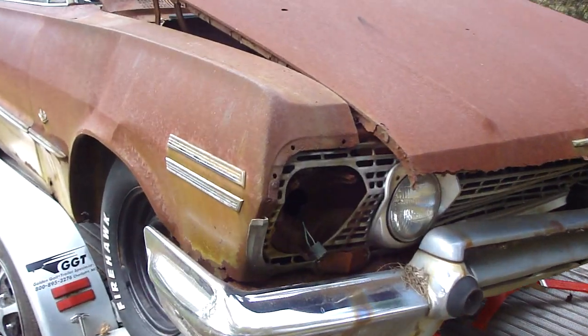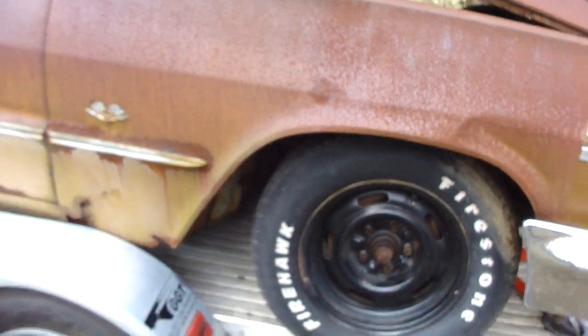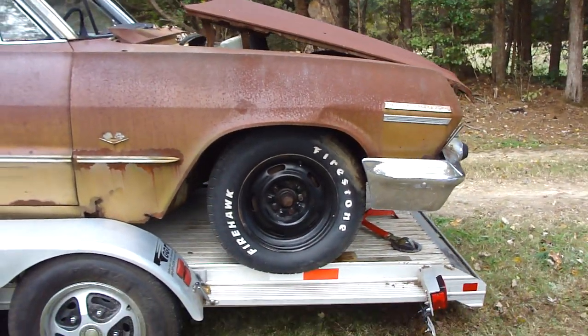I'll probably just go ahead and pull the rest of the front end off. There's an A-arm and everything over there that's bent up. Go home and see what I can do with it.